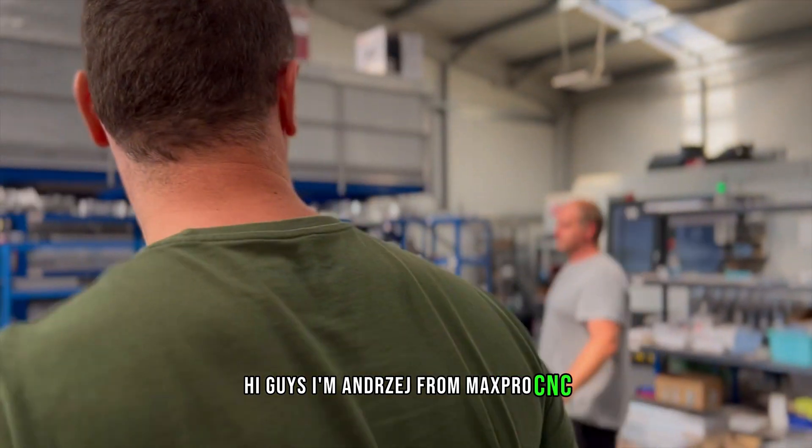Hi guys, I'm Andrew from LACPRO, I'm the director of this company. Welcome back to the factory.